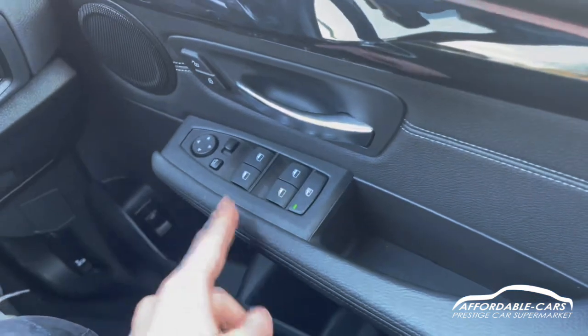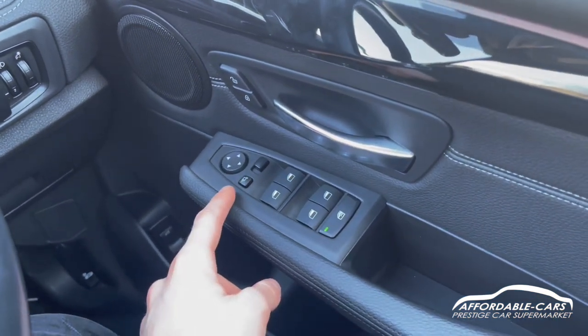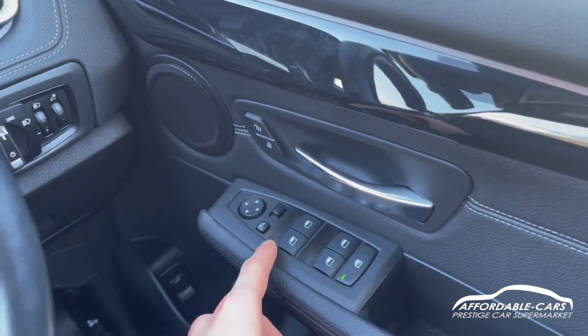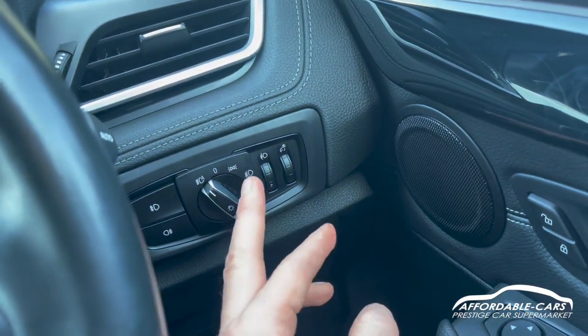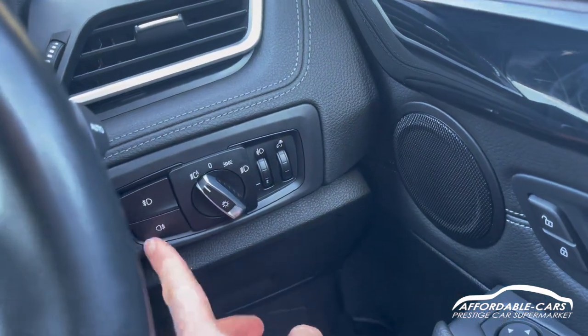Going down, you've got fully electric automatic windows and the ability to lock the rear windows, with electric folding wing mirrors as well, and your central locking buttons are located there too. For headlights, you've got automatic headlights so you can have them on automatic, turn them off, side lights, or dip beam — which is great — and then you've got your parking lights and fog lights.